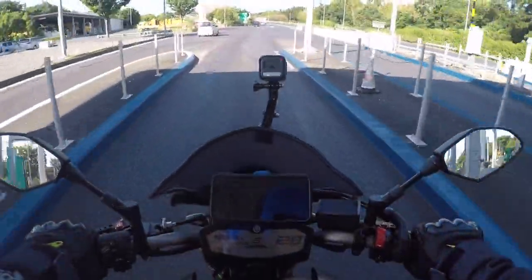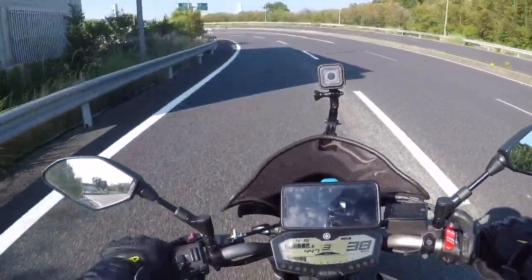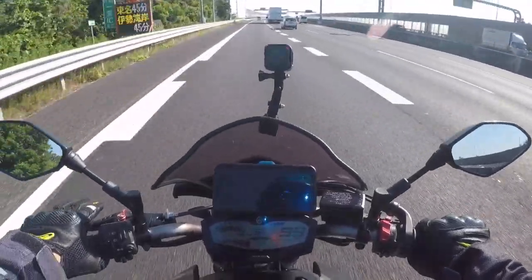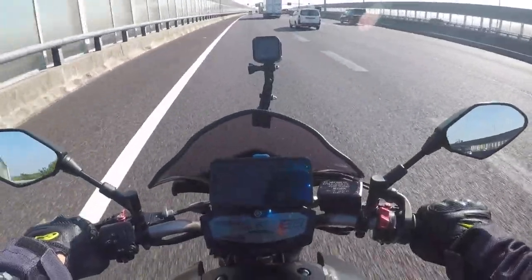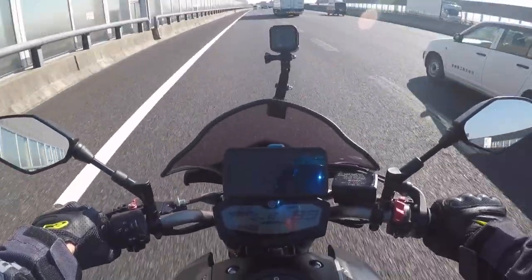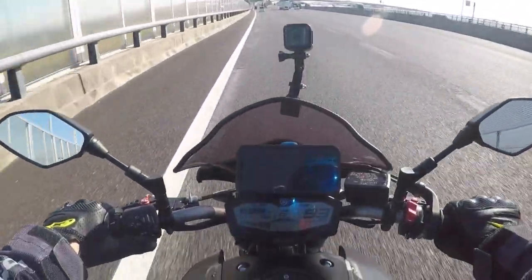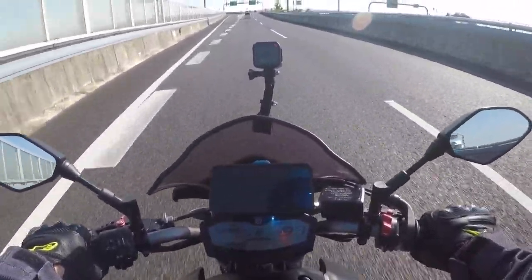We're through and entering the highway — through the entrance gate. We're on fifth gear and I can already hear a lot of wind noise coming in. Moving to sixth, cruising at about 90 kilometers an hour. I can still hear Metallica in the background but the wind noise is getting more prominent.